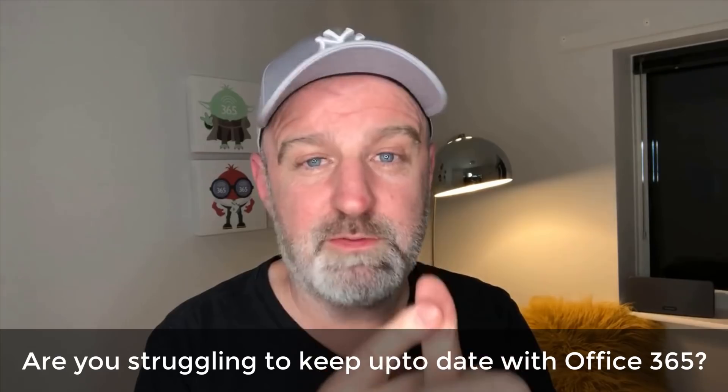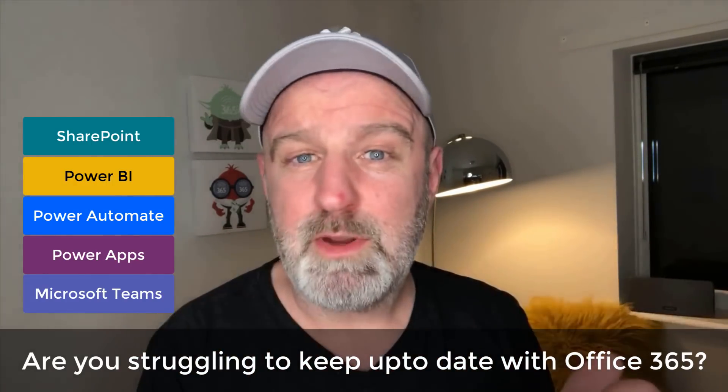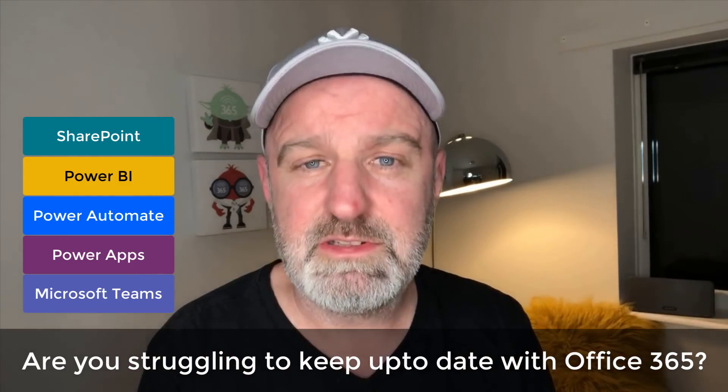Hi, Mark here from Club 365 and I've just got one question for you. Are you struggling to keep up to date with Office 365? That means are you struggling to keep up to date with Microsoft Teams, Power Apps, Power Automate, Power BI, SharePoint? There are so many tools — in fact, I've counted 30 services that make up Office 365 nowadays.